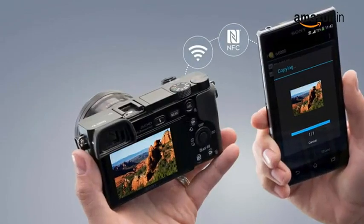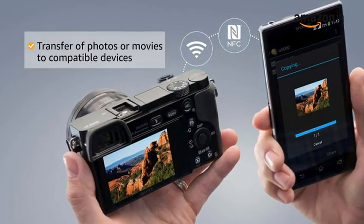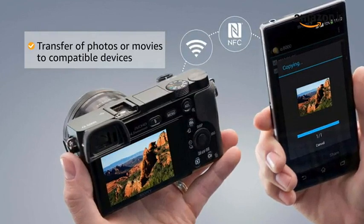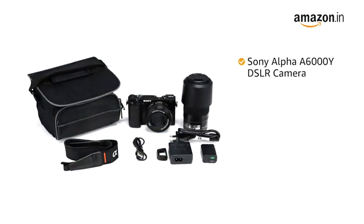Sony Alpha A6000Y comes with Wi-Fi and NFC connectivity to enable the transfer of photos or movies to compatible devices. Inside the box, you will find the Sony Alpha A6000Y DSLR camera,